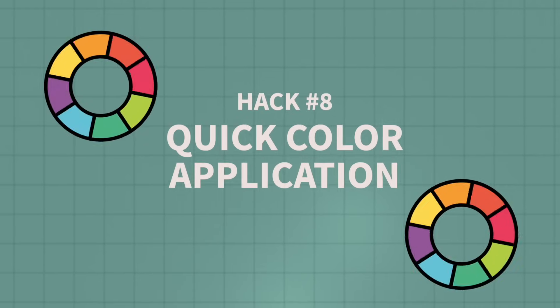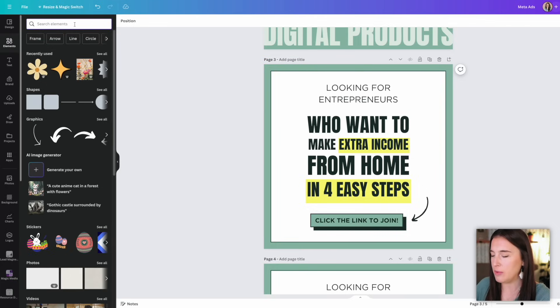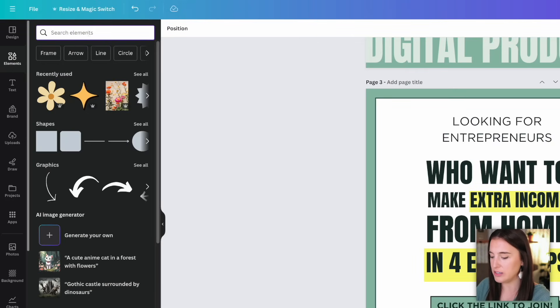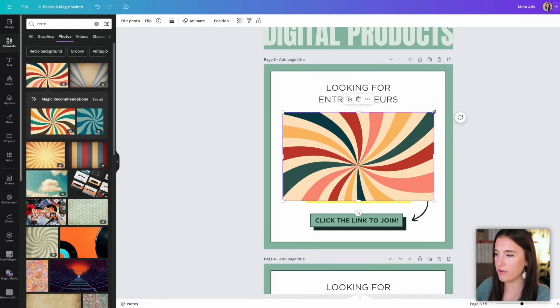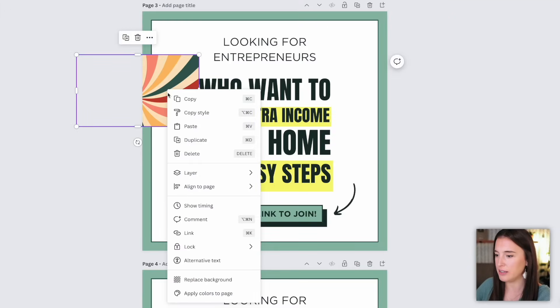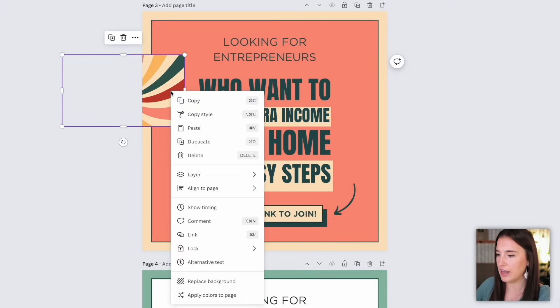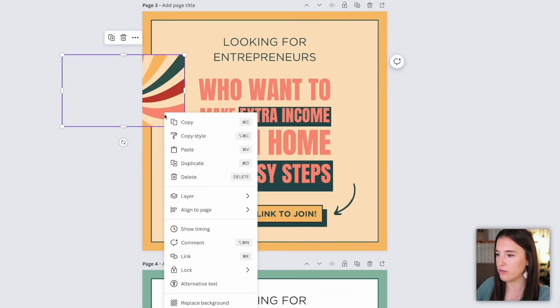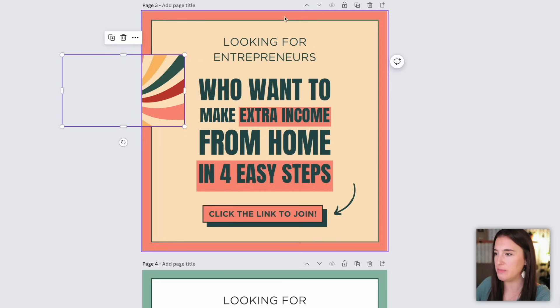The next hack is a really quick color application shortcut. Let's say you're working on a design with different colors and want to change them around without doing it one by one manually. A quick hack is to find a photo or image that includes colors you already like — you can always search in elements, like searching for retro colors in photos. Click to add it on top of your existing design, then right-click and select Apply Colors to Page. That automatically takes the colors from the new image and applies them to the design you're working on. You can keep right-clicking and selecting that option to shuffle through different color options until you find one you're happy with.